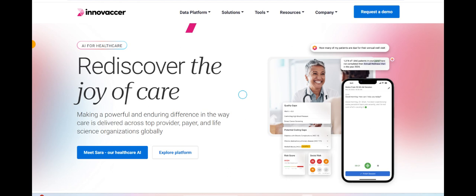Additionally, Innovacr's emphasis on data-driven insights empowers healthcare organizations to make informed decisions and drive improvements in patient care outcomes. Moreover, Innovacr's user-friendly interface and intuitive design make it accessible to users across different levels of technical proficiency. This accessibility ensures that healthcare professionals can quickly adapt to and leverage the platform's capabilities without extensive training or support, thereby minimizing disruptions to daily operations.